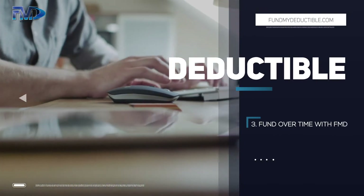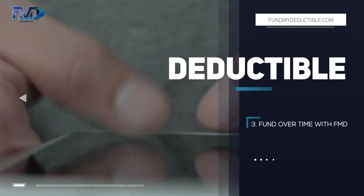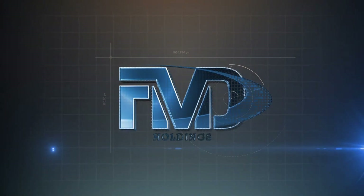Once you've funded your deductible through FMD, managing your account in our policyholder portal could not be any easier. So what are you waiting for? Find a FMD registered contractor today, fund your deductible, and get on to the things that are really important.